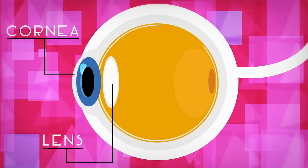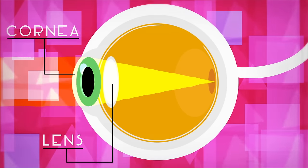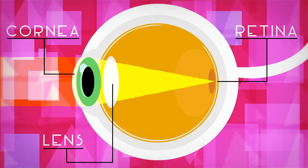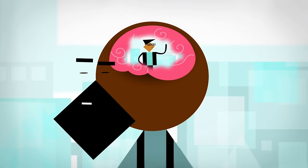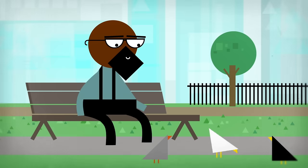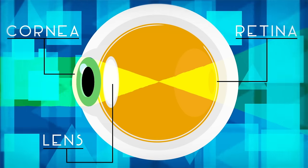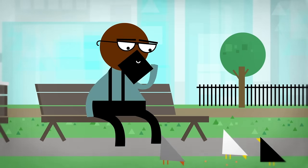Ideally, these surfaces work together to refract light in a way that accurately focuses light onto the retina, the layer of light-sensitive tissue at the back of the eye that works with the brain to give rise to vision. But many people develop refractive errors, either during childhood as their eyes are growing, or in later life as their eyes age. Imperfections in the cornea and lens cause refracted light to be focused in front of or behind the retina, making images appear blurry.